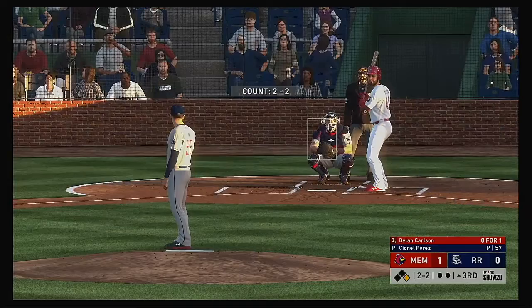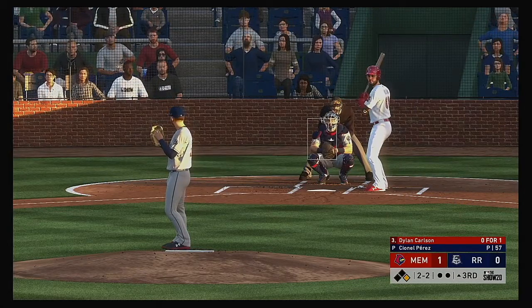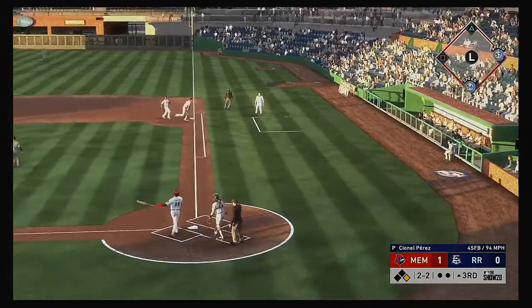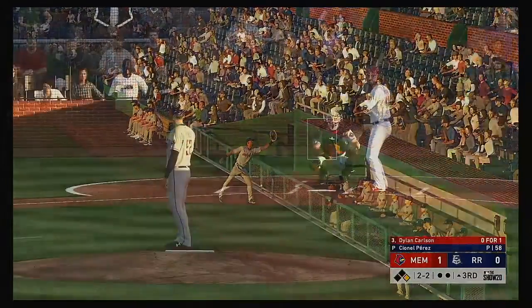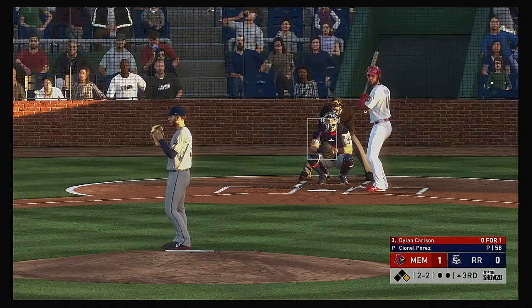Dylan Carlson steps in after being called out on strikes his last time. Always frustrating to go down looking — everybody does it. You'll have a few at bats where you get completely fooled. Look for him to be on the attack early. You're lucky if you get one pitch right down the middle a night — cannot be late on that fastball.